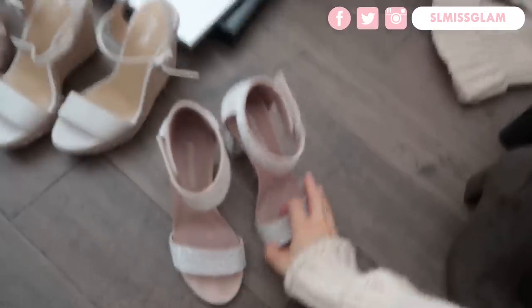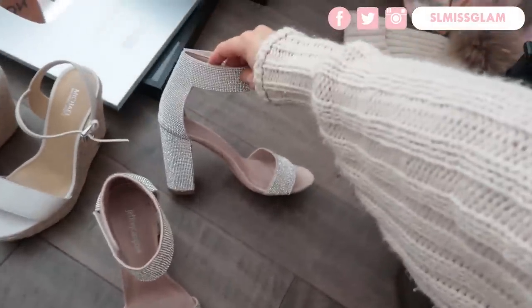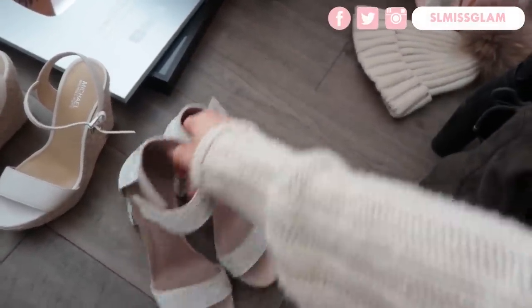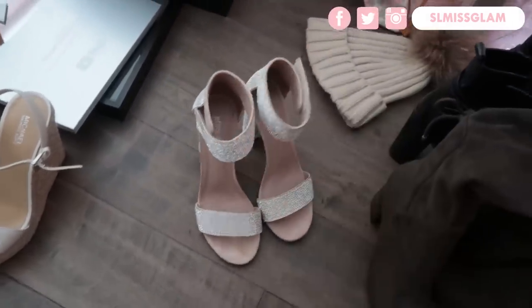These I actually wore last night for my birthday dinner — they've been like my favorite shoes. The Jeffrey Campbell ones — I actually want to display these and put them somewhere out for display, so I'll figure that out.